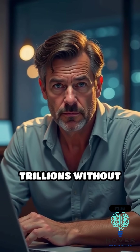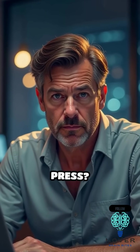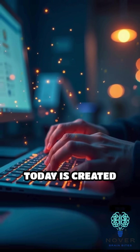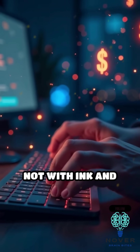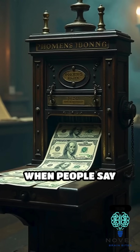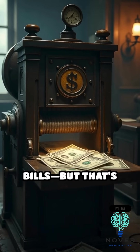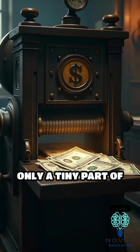Ever wonder how the U.S. can spend trillions without firing up a printing press? Here's a wild truth: most new money today is created with a keystroke, not with ink and paper. When people say "printing money," most picture giant machines cranking out dollar bills — but that's only a tiny part of the story.